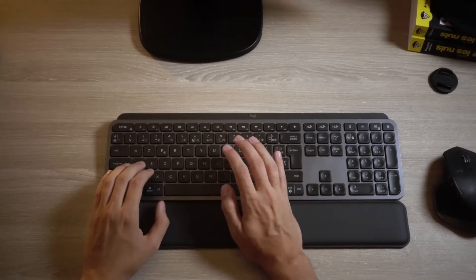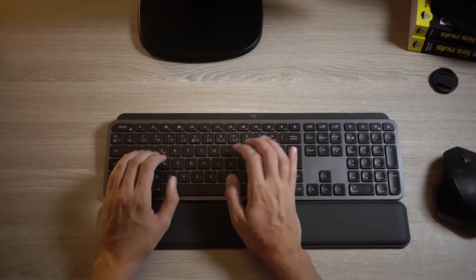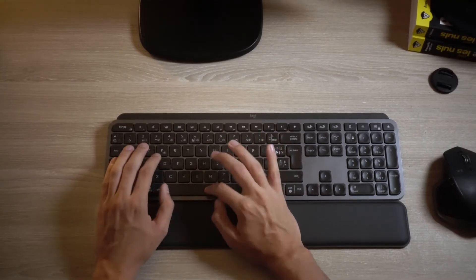Being a slow typist comes with a few problems. I've had problems taking notes during classes, meetings at work, and with clients while freelancing — I just was way too slow. So I decided to learn touch typing, which is basically typing with all of your fingers, including the pinkies, without looking at the keyboard, and really fast.